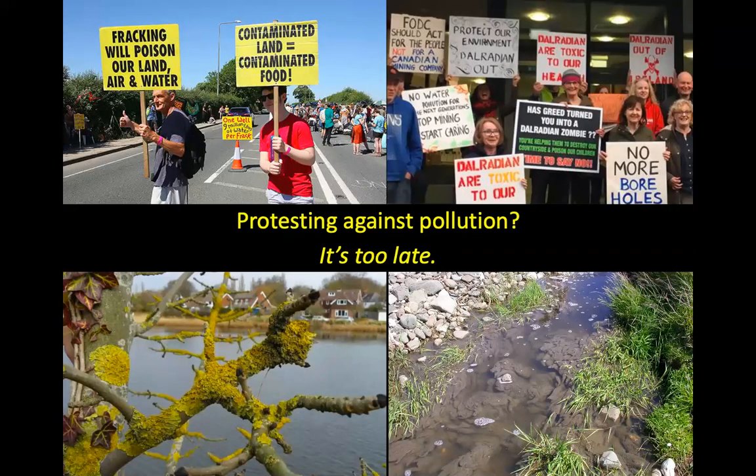This is me getting on my hobby horse. People protest against fracking — 'it will poison our land, air and water' — and in Northern Ireland complaining about a gold mine going to open. I'm not in favour of fracking or gold mining, but what I do find galling is that these people are protesting, and yet your air, land, and water has been poisoned for decades and you've not noticed. Look — here's the Xanthoria showing the air is poisoned. Here's a river full of that ghastly slime. The message needs to get out that a lot of poisoning has already happened.